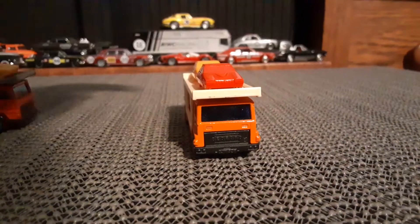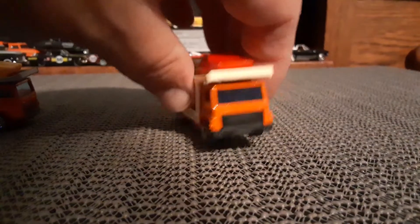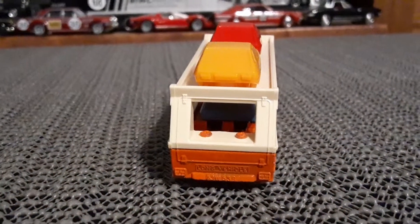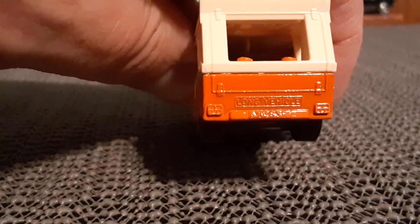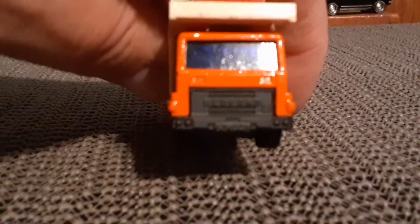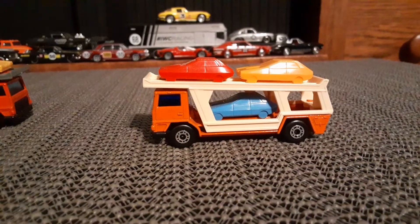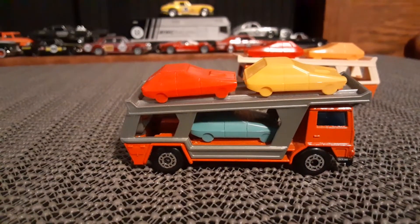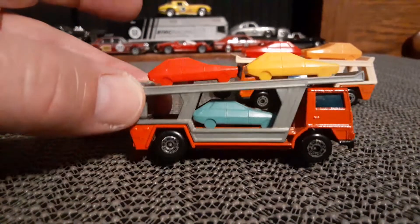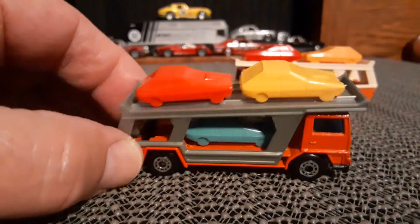Very cool model. And I got a later version, which is a darker orange. And the actual car carrier — they had it listed as silver on the wiki Matchbox site, but it looks more gray to me, but a grayish silver.